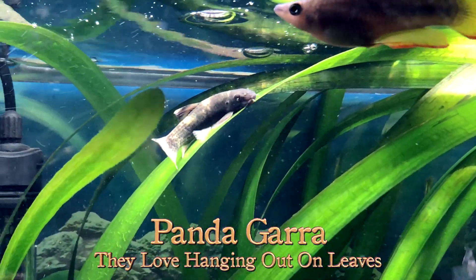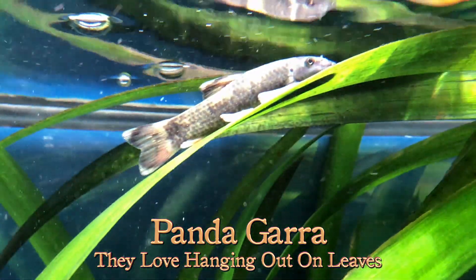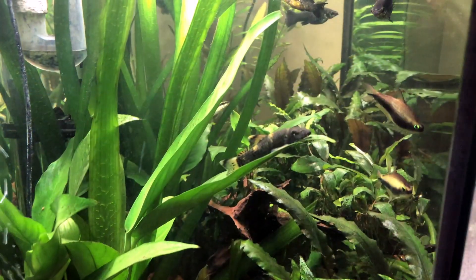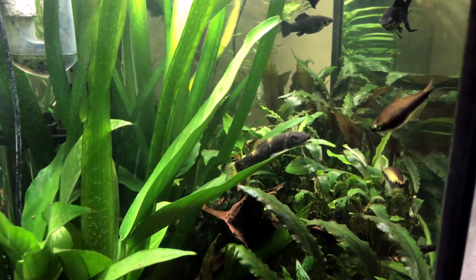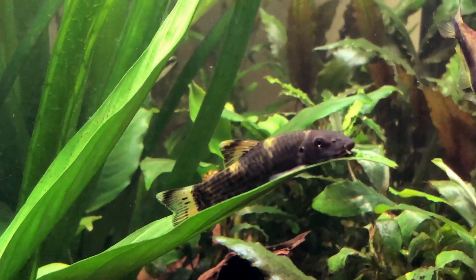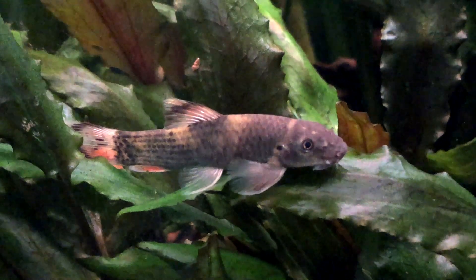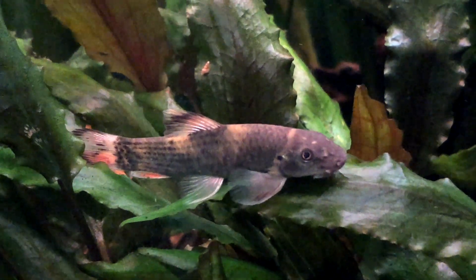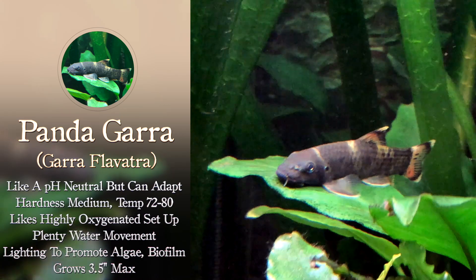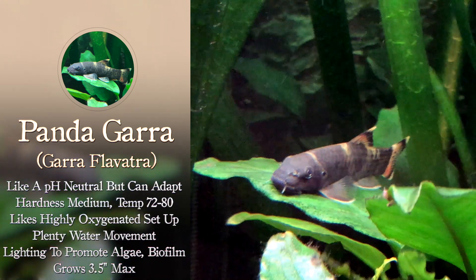In my experience owning this little guy for the last few months, they do love to hang out on leaves — though that's not really indicative of their natural habitat, which is high-flowing rivers with a lot of rocks. There he was on some jungle val, here he is on some anubias — I can always find him on leaves. Of course, that's where a lot of off-glass and biofilm is, since it grows on all surfaces. Here he is on some crypt wendtii. I decided to put him in my 36-gallon tank, which does have quite a bit of flow, and so far he's been thriving.